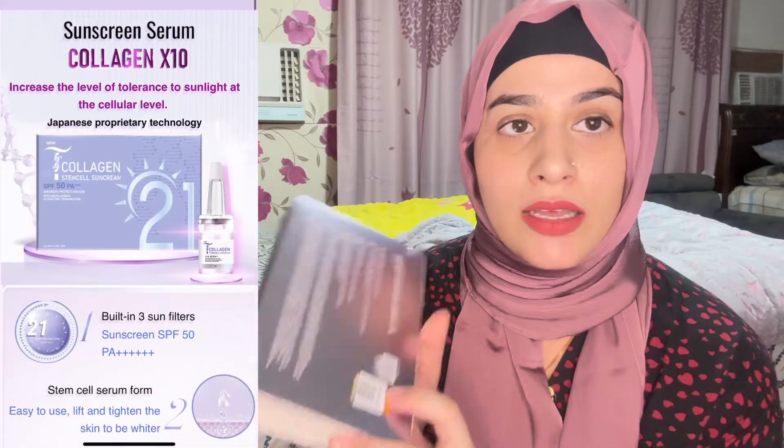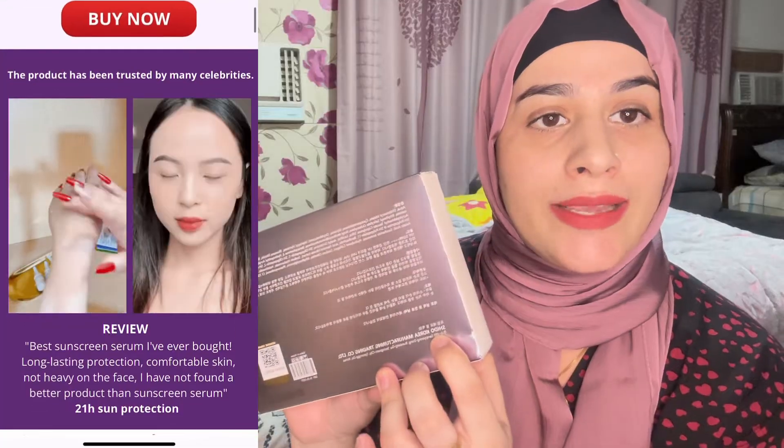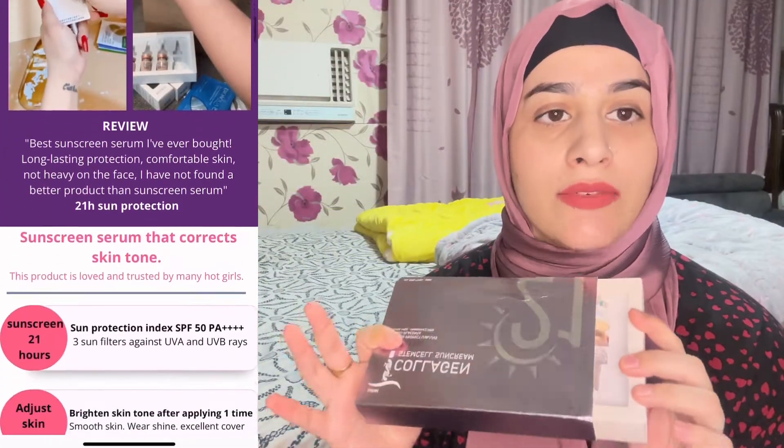Before you order online, make sure it says 'Made in Korea' not 'Made in China', because this is a Korean product. Behind it there is a lot of information — it is made by the Shido Korea company which has a lot of products.